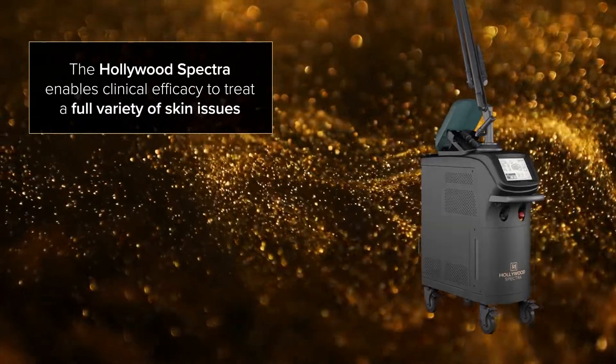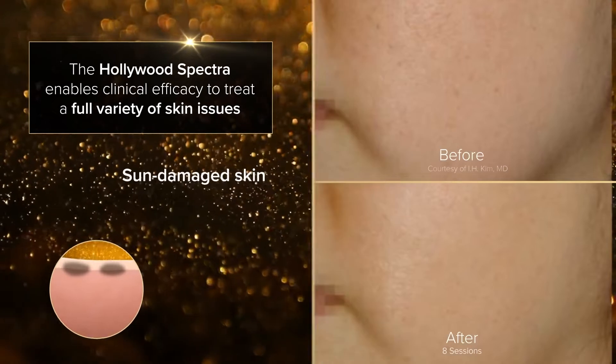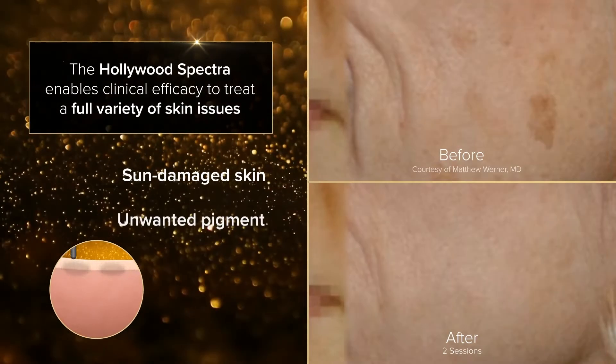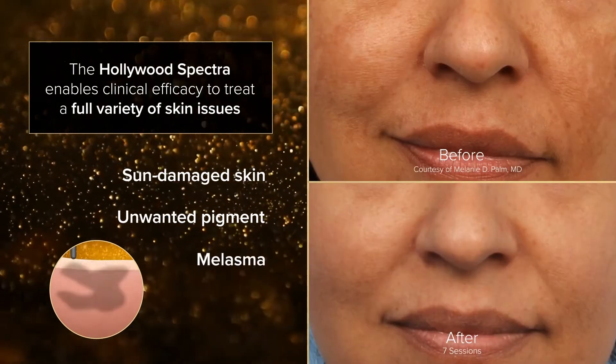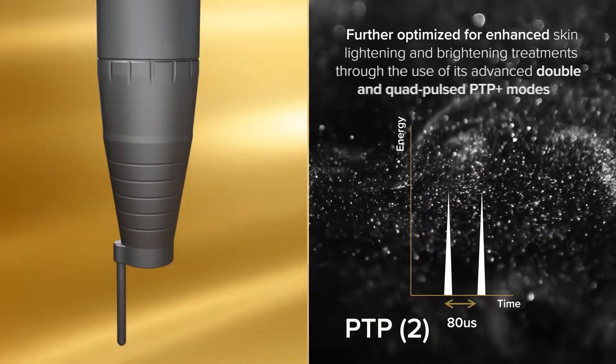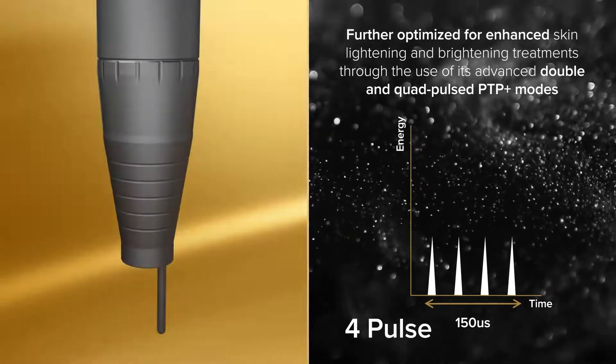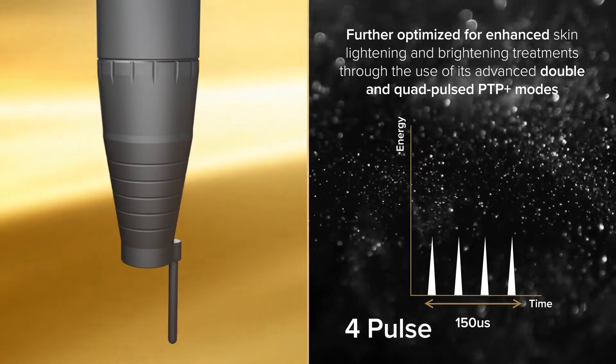The Hollywood Spectra enables clinical efficacy to treat a full variety of skin issues, including sun-damaged skin, unwanted pigment, and melasma. The Hollywood Spectra laser toning capabilities can be further optimized for enhanced skin lightening and brightening treatments through the use of its advanced double and quad-pulsed PTP Plus modes.